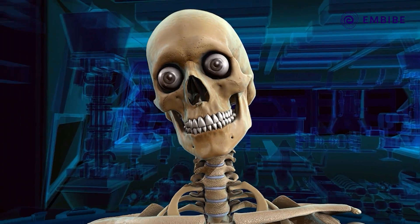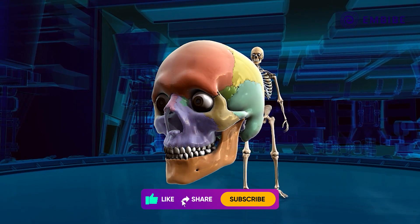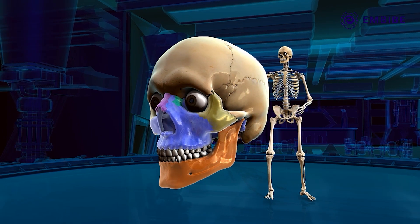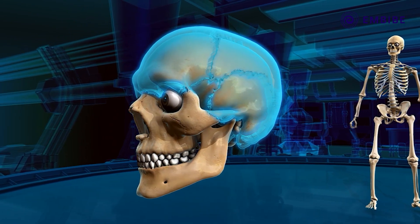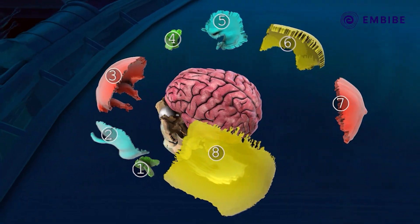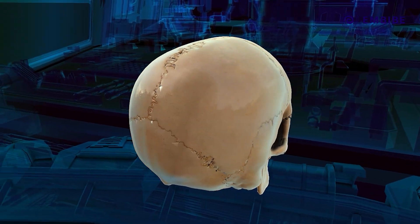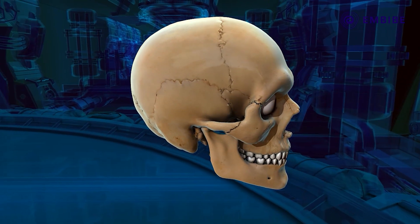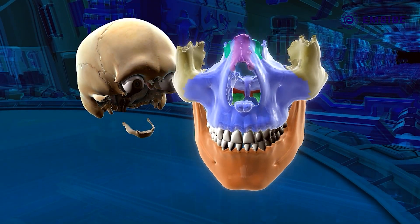Let us begin with the skull, which feels as though it were a single entity, but incredible as it may sound, it is an aggregate of 29 bones — eight cranial, 14 facial, and seven associated bones. The upper portion of the skull is known as the cranium and is formed of eight flat bones. These bones are immovably joined through sutures, and the main function of the cranium is to protect the brain.